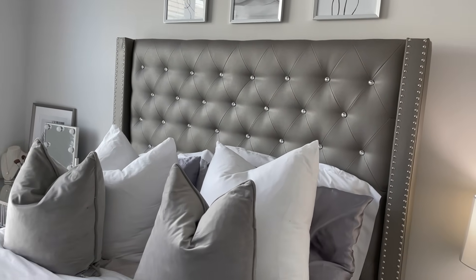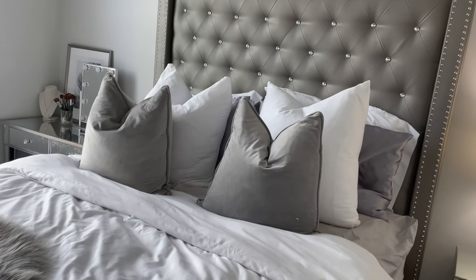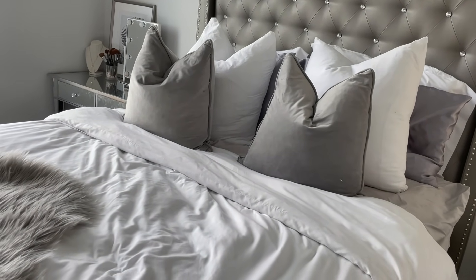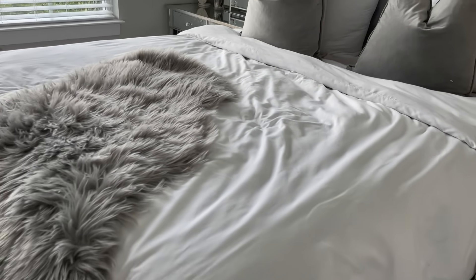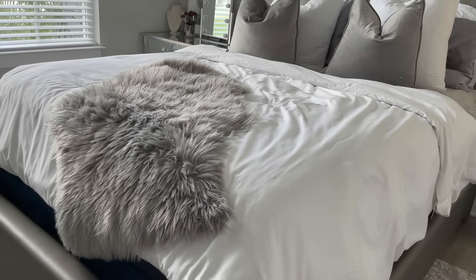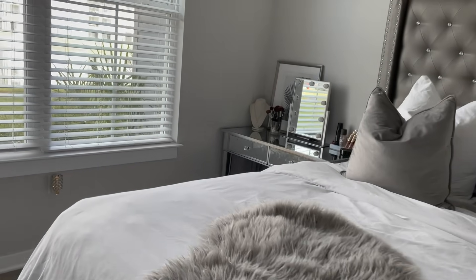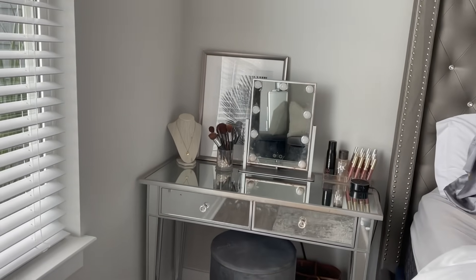My bed is from Rooms to Go, from the Sofia Vergara Collection, and my dresser matches it — both from Sofia Vergara. On top of the bed are some really big Euro pillows from Amazon — pillow inserts — with this duvet from Amazon, a little rug from Ross on top, and two gray pillows from Kirkland's.